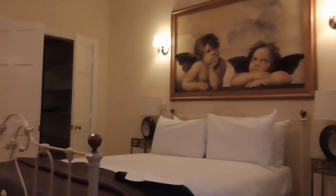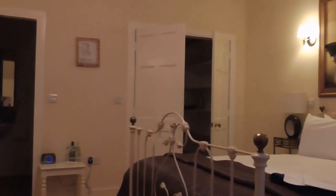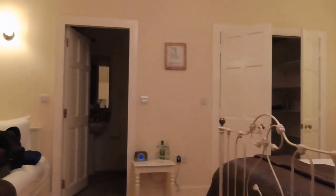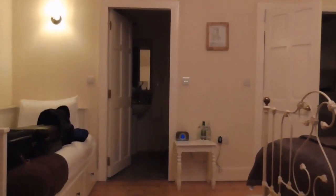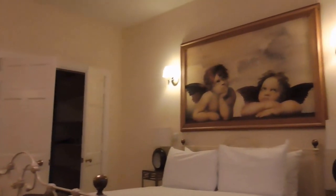All the bedrooms are themed like this, and the word quirky comes to mind immediately. It's quite old-worldly, and if you're looking for something of that nature, this is the place to come to.